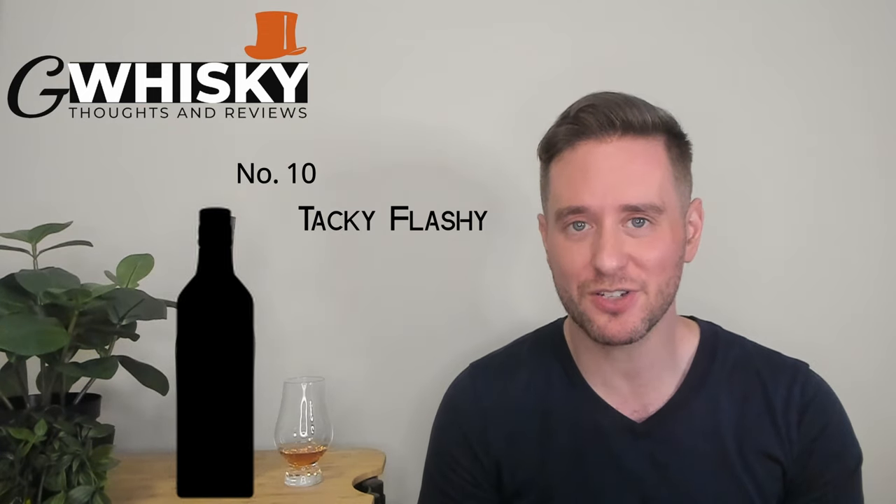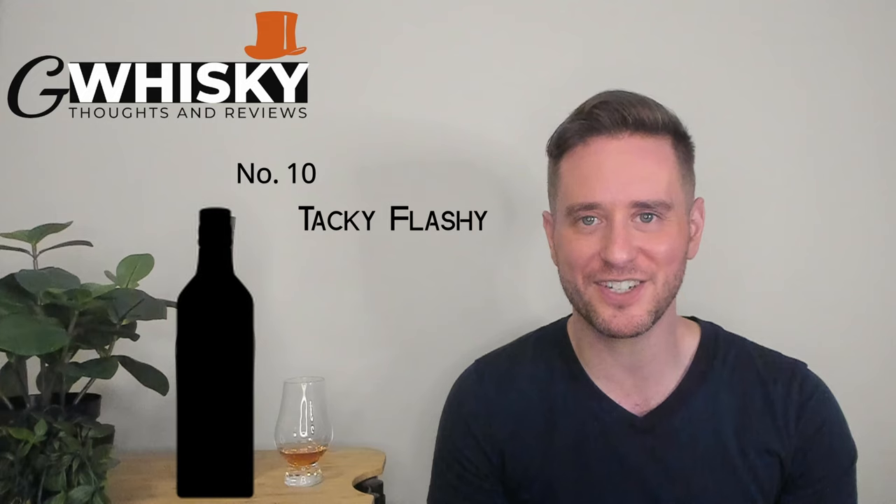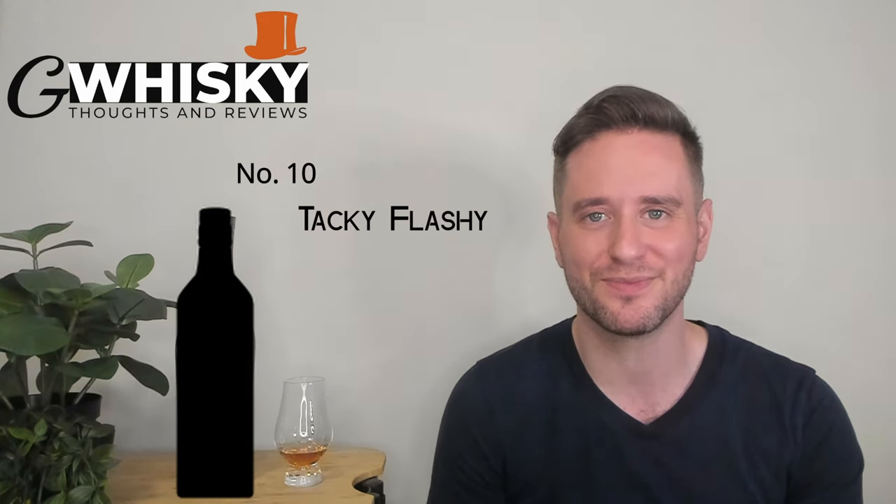Our next category is a really fun one — Tacky Flashy. These are very eye-catching bottles that don't exactly exude class or sophistication. Examples include Big Smoke, Black Bull, and the Smokehead line. This style ranks lower because it is kind of silly, but I think it's good fun. A lot of whiskey takes itself too seriously — brands like this are just having fun with it. My top pick is Smokehead; it makes me want to buy a motorcycle. Number 10: Tacky Flashy.